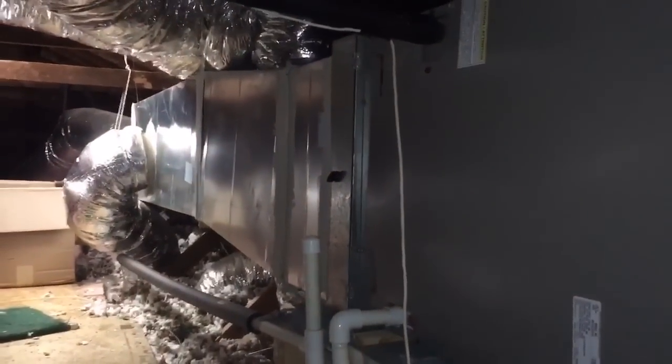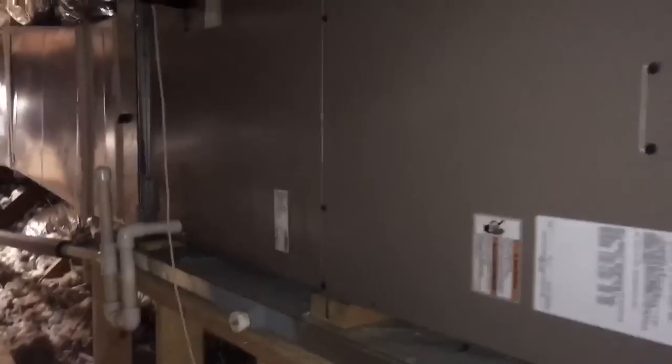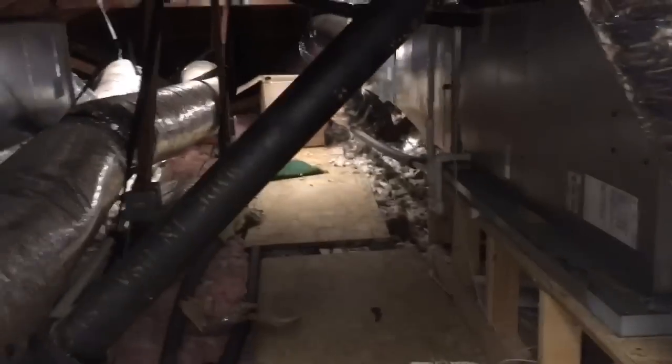So what they did is just rip open the supply duct and put in a block so that none of the air the system produces can go that way, and then they inserted another block in the filter slot so this equipment is essentially totally defunct now. They just piped new ductwork from this machine — sort of insulated and sort of not — over the ceiling and into this ductwork, coming all the way across the aisle. If there was a duct design in the first place, this completely defeats it.